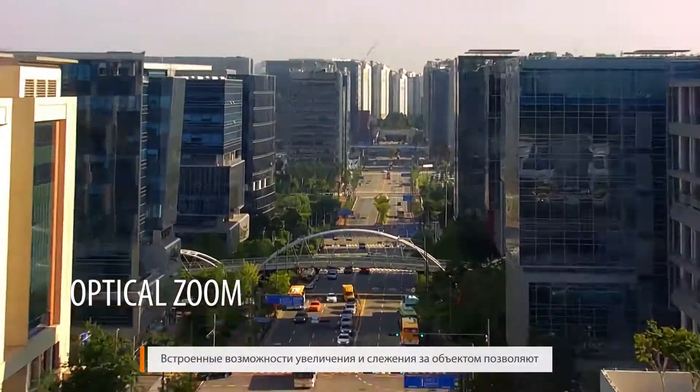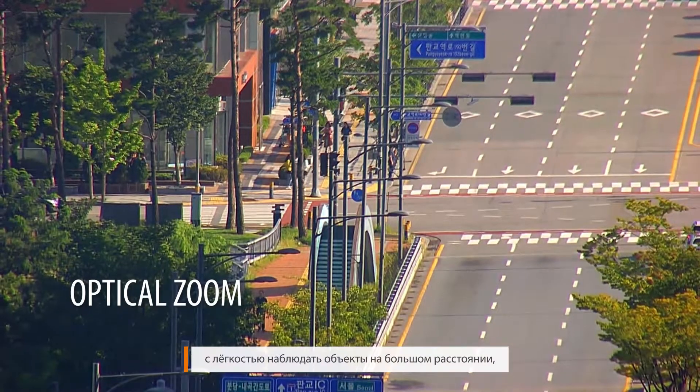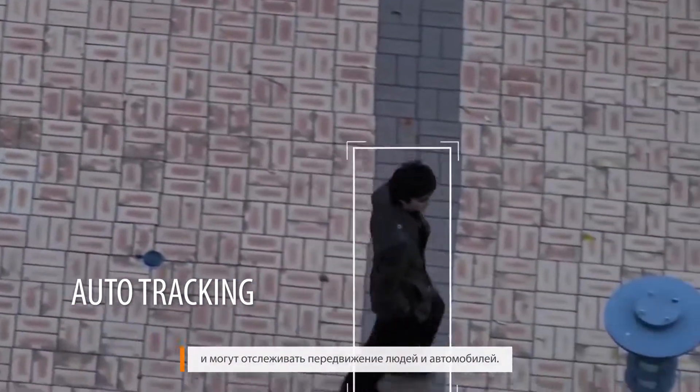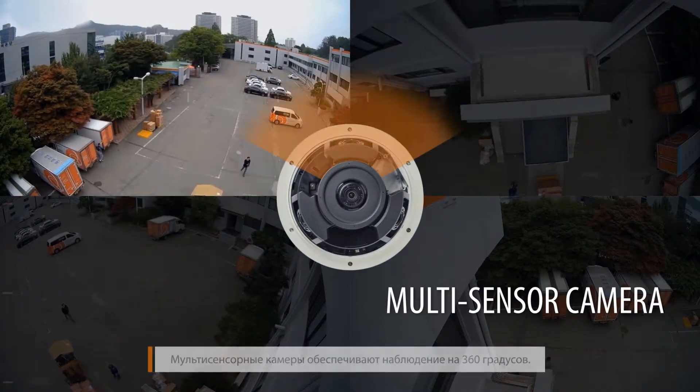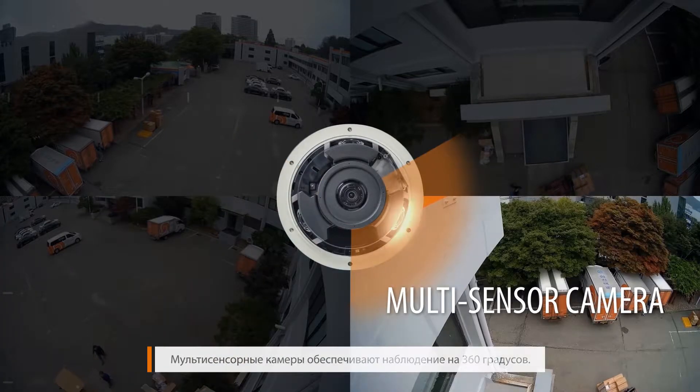Our built-in PTZ tracking and zoom features allow the monitoring of distant objects with ease and can closely follow the movement of people and vehicles. A single multi-sensor camera can cover up to a 360-degree field of view.